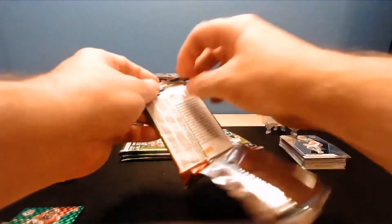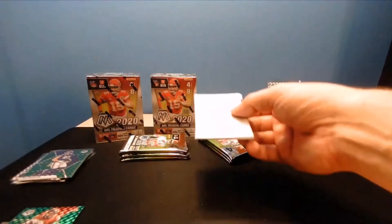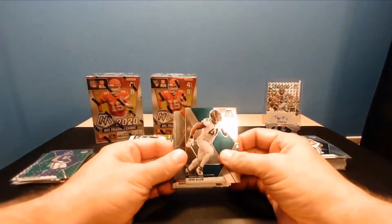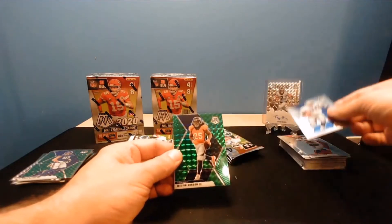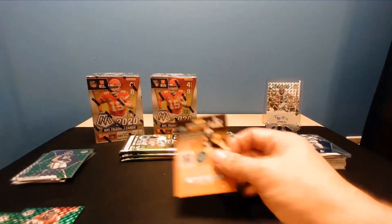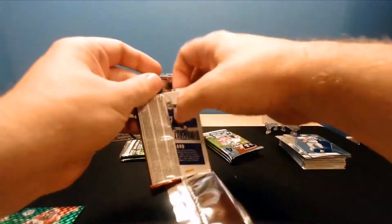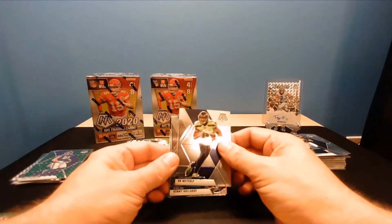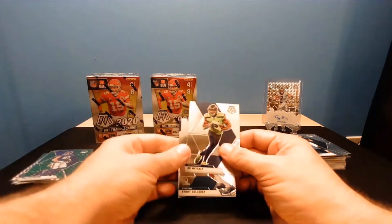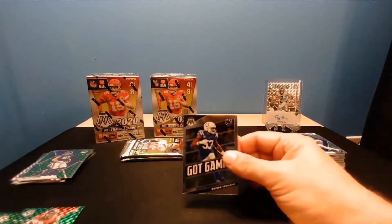But man, we seem to get the best stuff out of these - really, we get about as good as you can hope for out of these products. Josh Allen defensive, Josh Allen, Baker Mayfield, Barry Sanders, and Melvin Gordon green. Pretty cool. Carson Wentz. DK Metcalf - that one had a little something in the pack but the card looks great. Kenny Galladay got game, Darius Leonard.